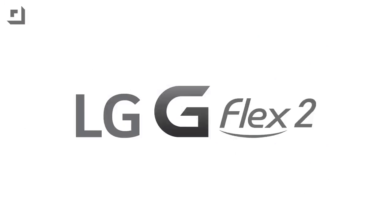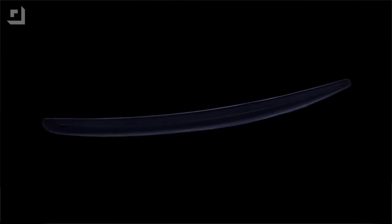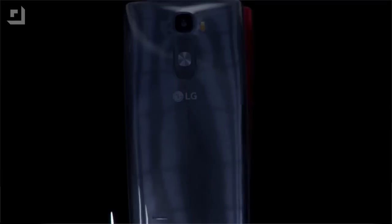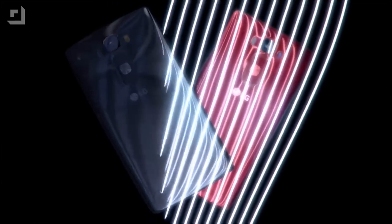Let me stop real fast and tell you about the LG G Flex 2. This thing is spec'd to the gills, highlighted by a 5.5-inch full HD P-OLED screen. And what better way to take advantage of that P-OLED screen than with images captured by its 13-megapixel rear camera?